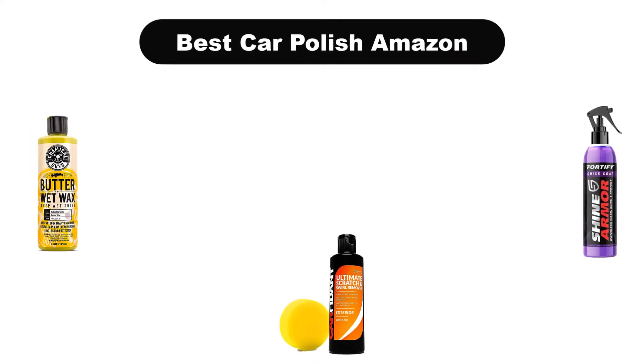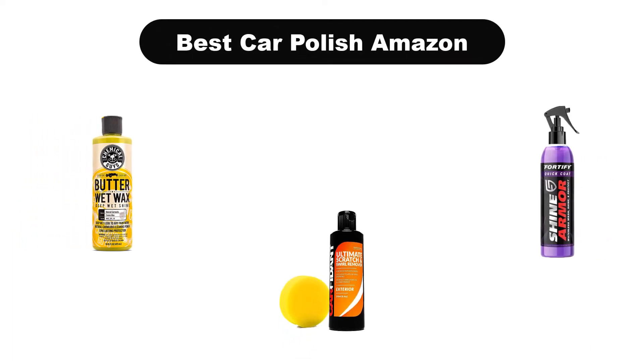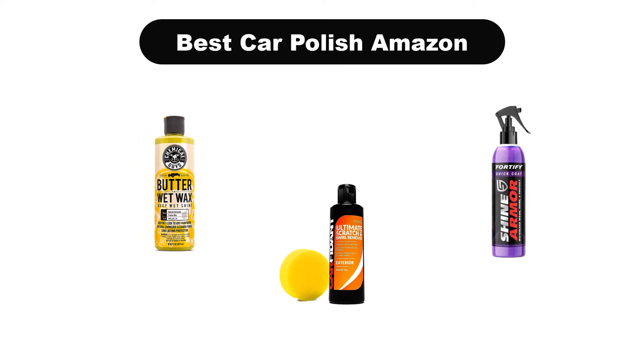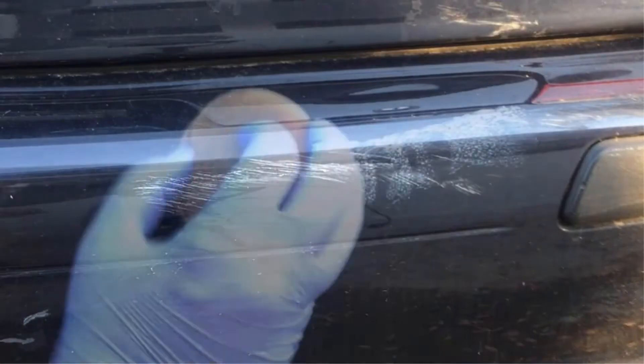Hello viewers! Today, we are covering the 5 best car polishes on the market, which are the best for you considering some unavoidable factors that you might miss out without watching this video.